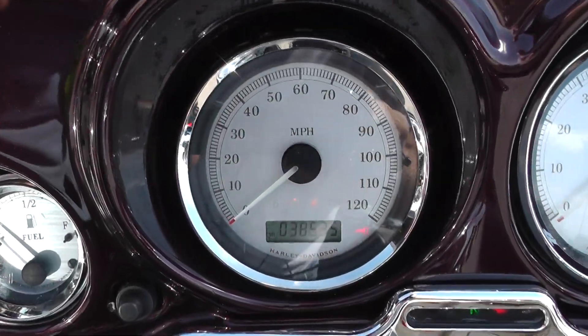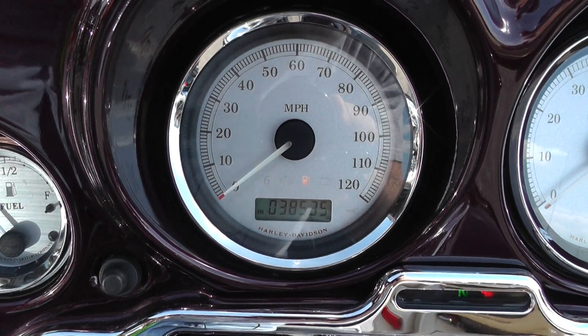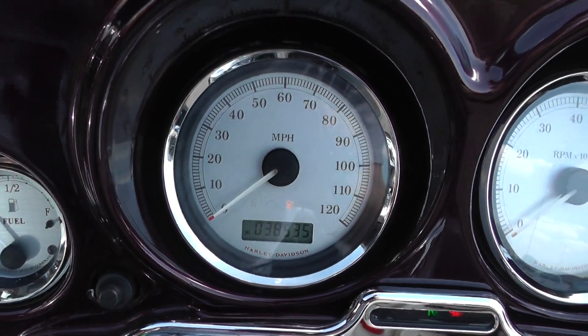This may be why it's not a frontline bike — it's got 38,535 miles. But that's no miles on a Harley motor.